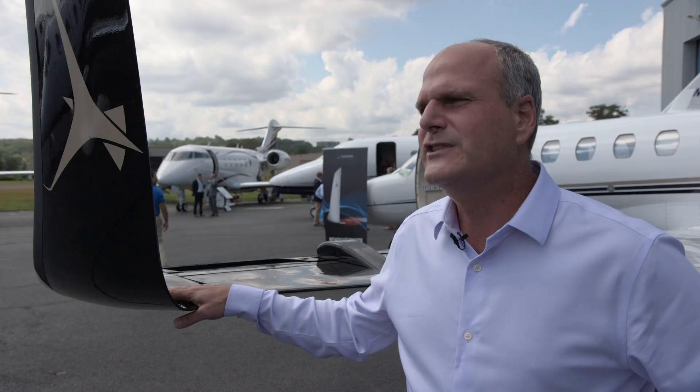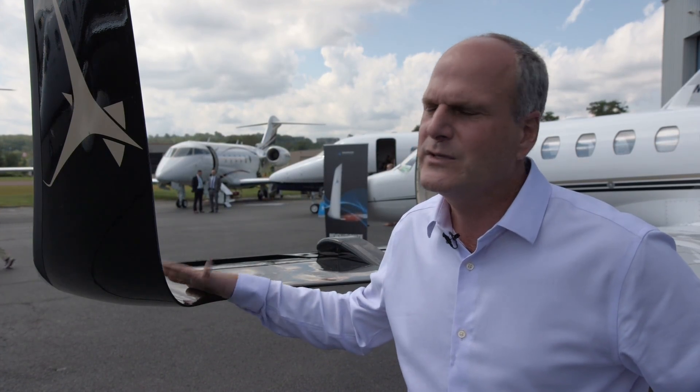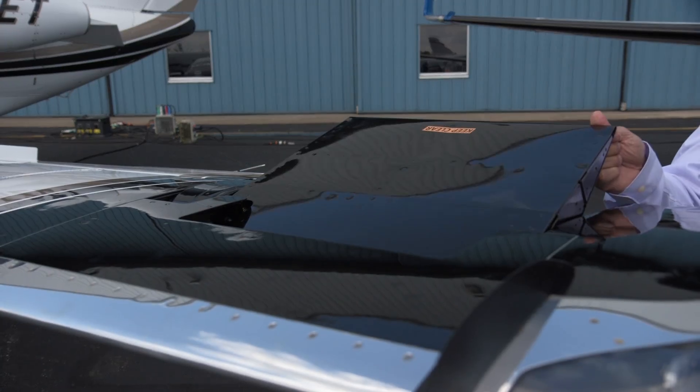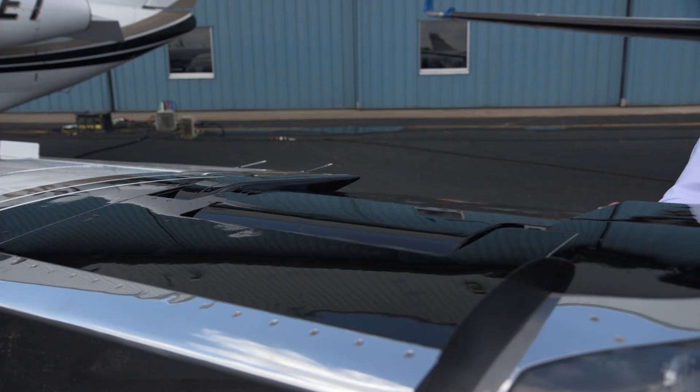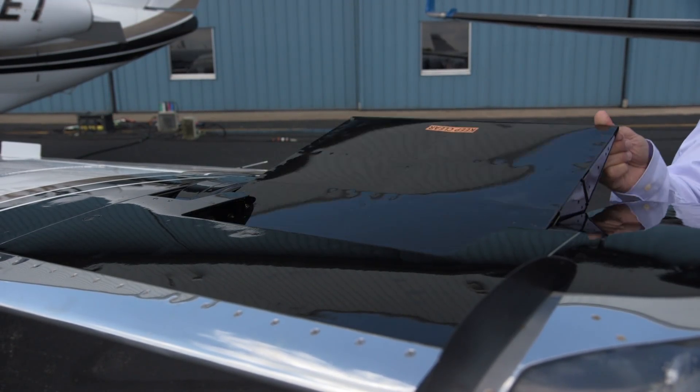We've increased the range of this plane almost 300 nautical miles at MMO, flying at max continuous. It's an incredible 15% range increase. On the straight CJ, we almost add an hour of range to that airplane — and you're doing 330 knots, so you do the math.